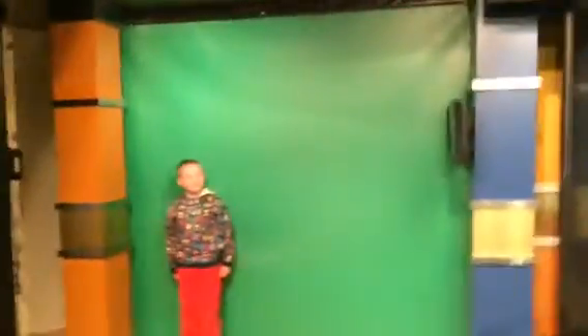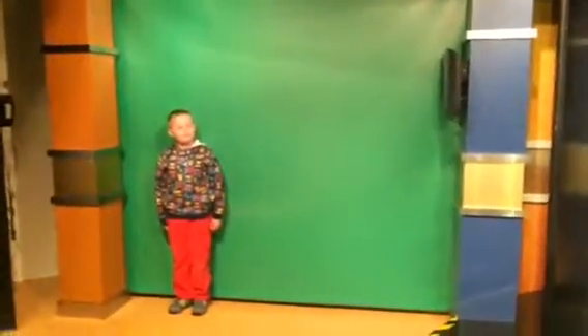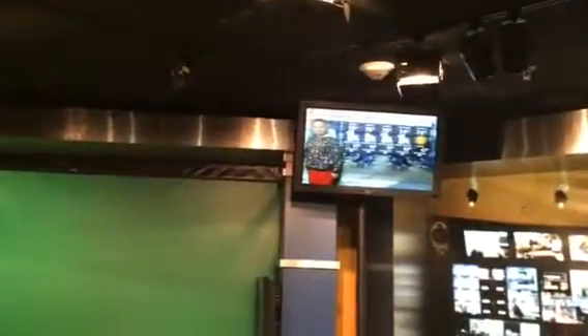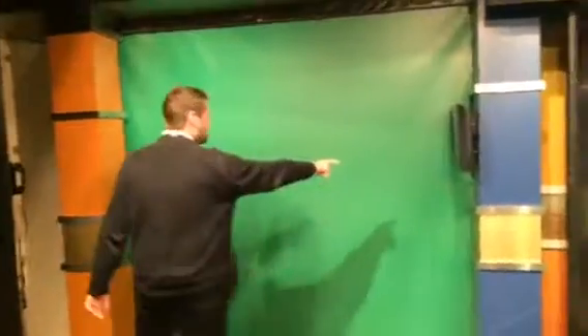The green screen — but when I activate the chroma key computer chip, JP is going to be our meteorologist for the day. Now you can see him up here on these monitors, and JP can see himself here on this side monitor.